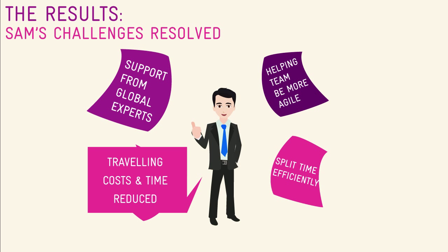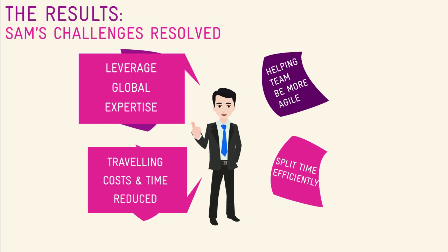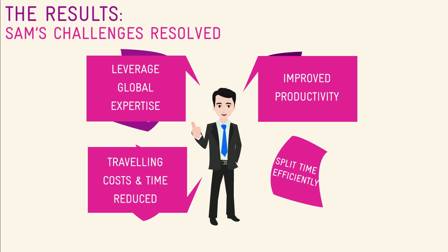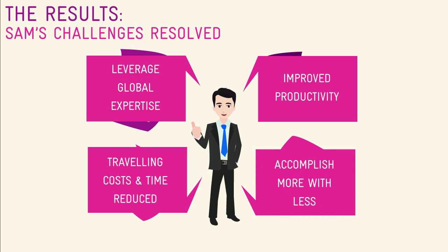Now, Sam's traveling is kept to a minimum, saving both traveling cost and time. Sam is able to connect with resources globally to help him improve the customer's experience and secure deals. Like Sam, his team enjoys greater productivity and collaboration. Sam is accomplishing more with the potential to bring in more deals.